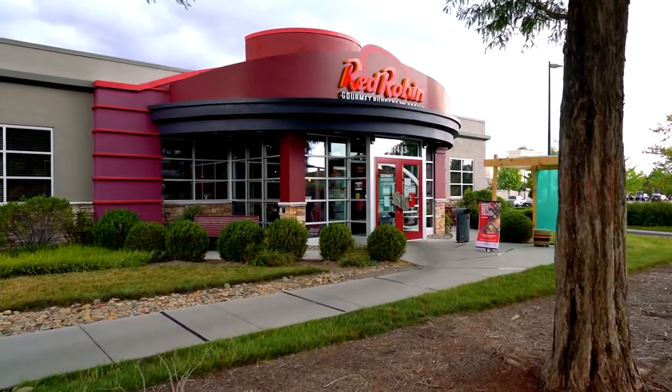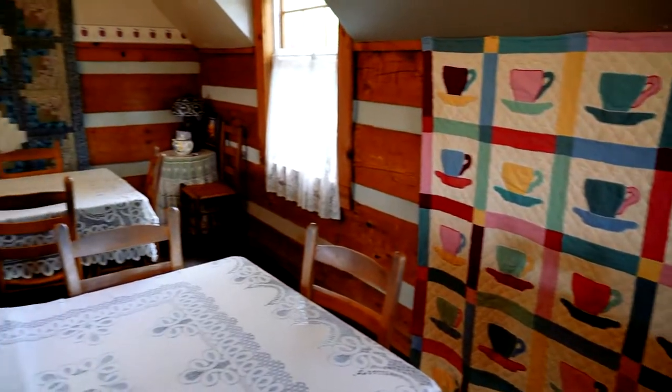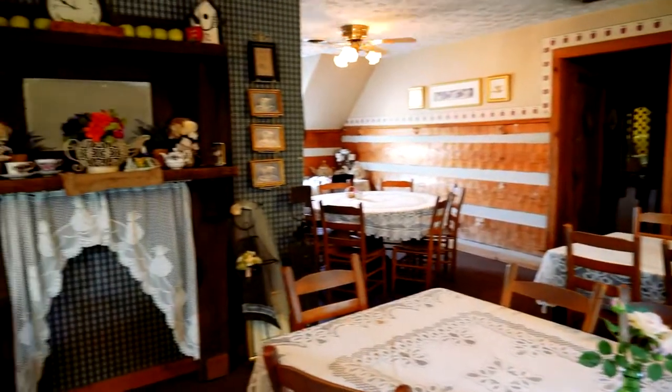Or enjoy a family-friendly meal at Red Robin. And of course, it's impossible to count how many families have made memories at the Farragut Famous Apple Cake Tea Room.